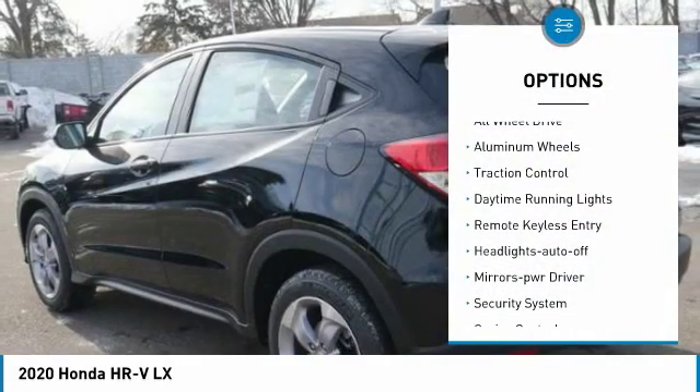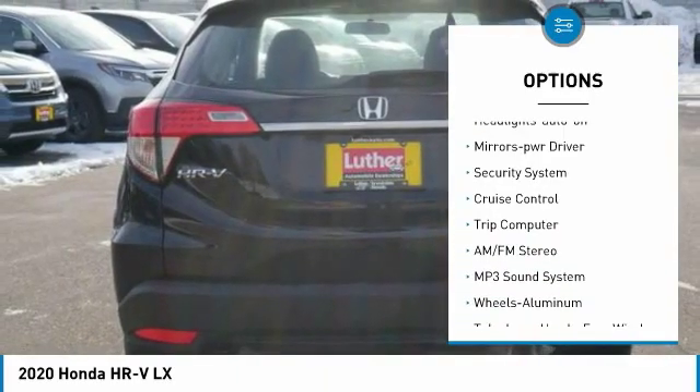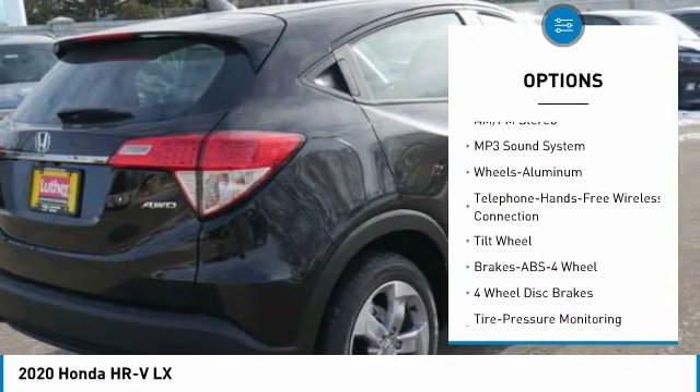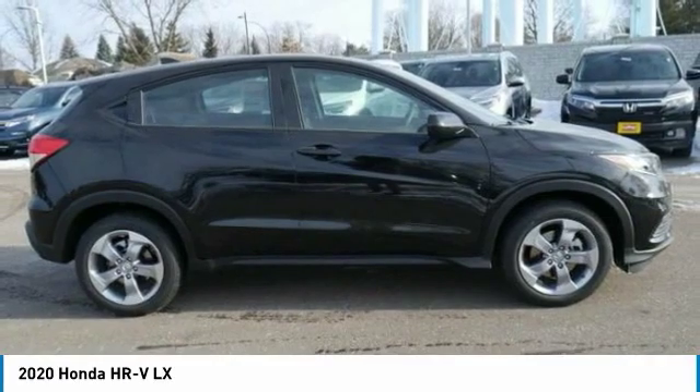Here are some of this vehicle's great options: all-wheel drive, aluminum wheels, traction control, daytime running lights, remote keyless entry, headlights auto off, mirror memory, security system, cruise control, trip computer. Come see the car for yourself.